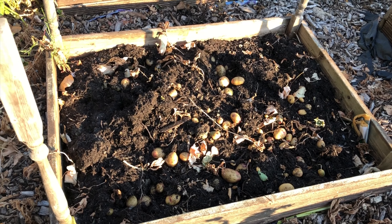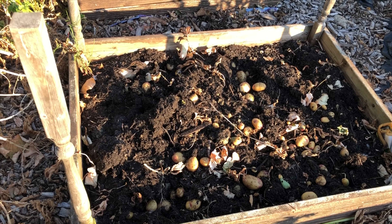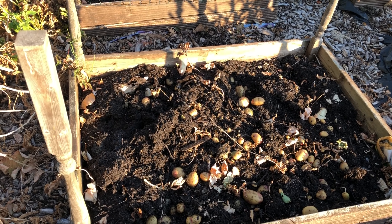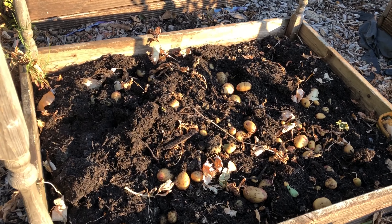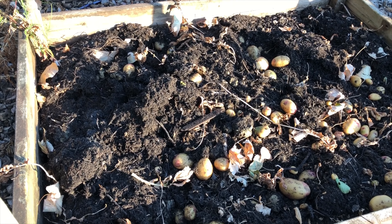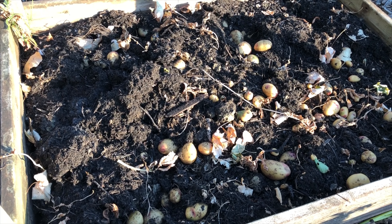I've just pulled all the tops off and put them in the compost bin — got a nice full compost bin at the moment. I managed to get quite a lot of horse manure the other day as we were passing the farm, so the bin's nice and full, which is good for next year. Loads of potatoes coming out on the top — I'm just going to go through, pick up everything I can see, and have a little dig around and see what we get.